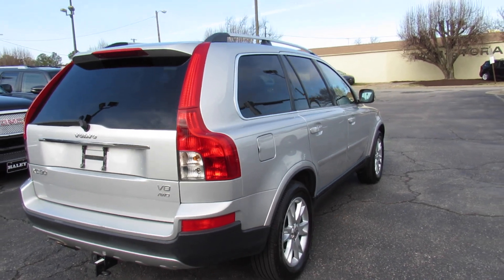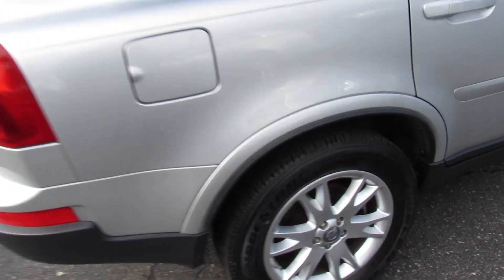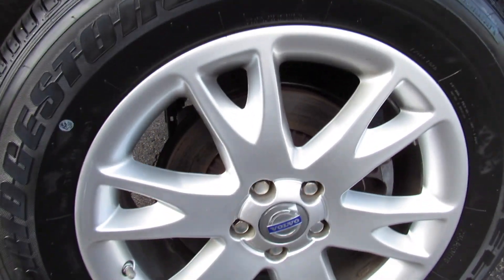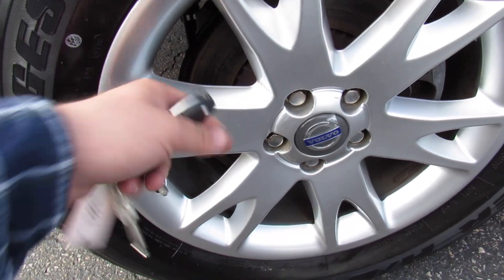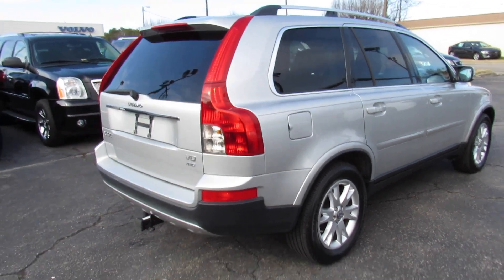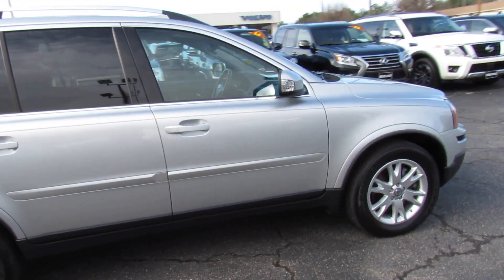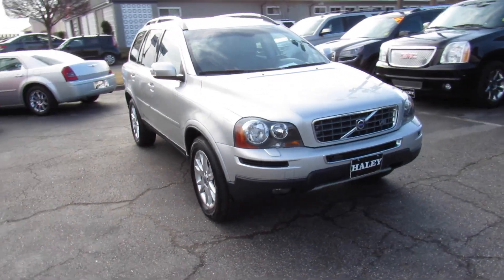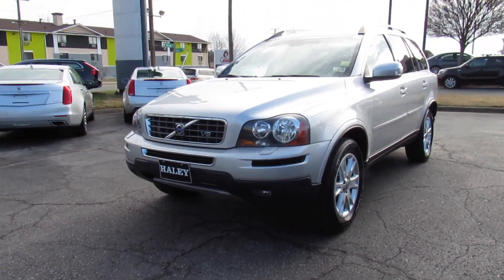This is an insanely clean XC90. On this side you can see you do have your fuel cap, and down here this one is riding on Bridgestone tires which are in good shape. They are 235/60 R18, so 18-inch alloy wheels with rear disc brakes on this one. Up front you can see this one does have halogen headlamps, your headlight washers, as well as fog lights down below.